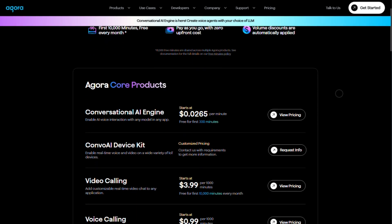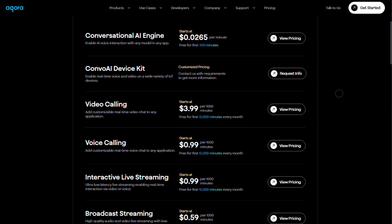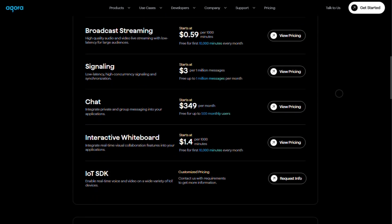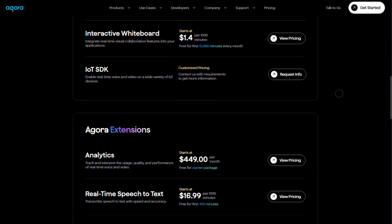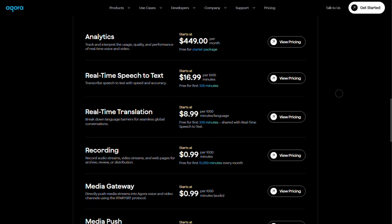Pricing is straightforward pay-as-you-go. You get 10,000 free minutes per product monthly, then video is about $3.99 per 1,000 minutes, voice and livestream around $0.99 per 1,000 minutes. Extensions like recording or translation are extra — anywhere from $0.59 to $16.99 per 1,000 minutes.